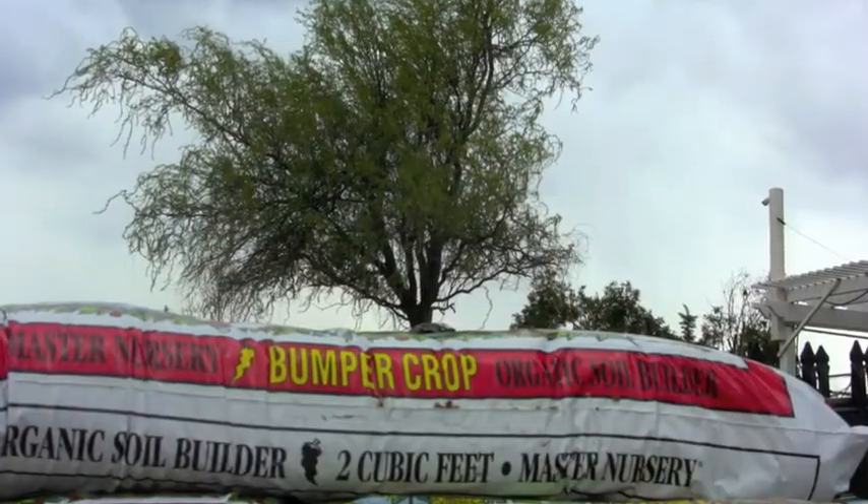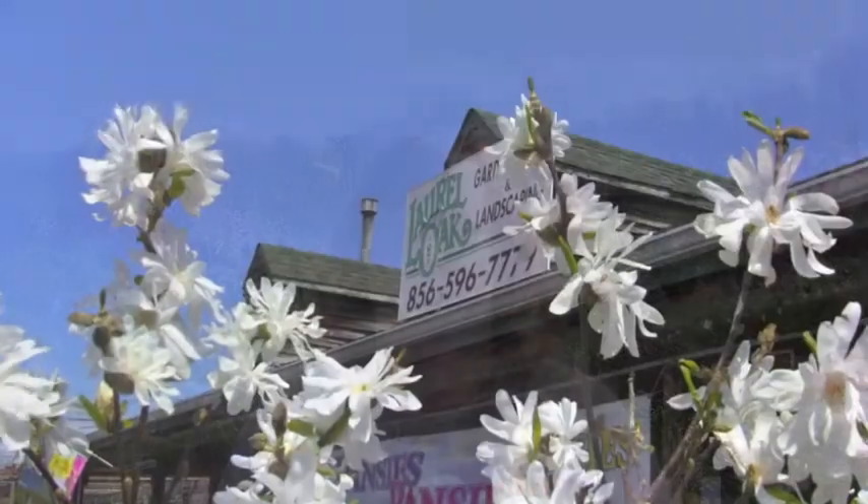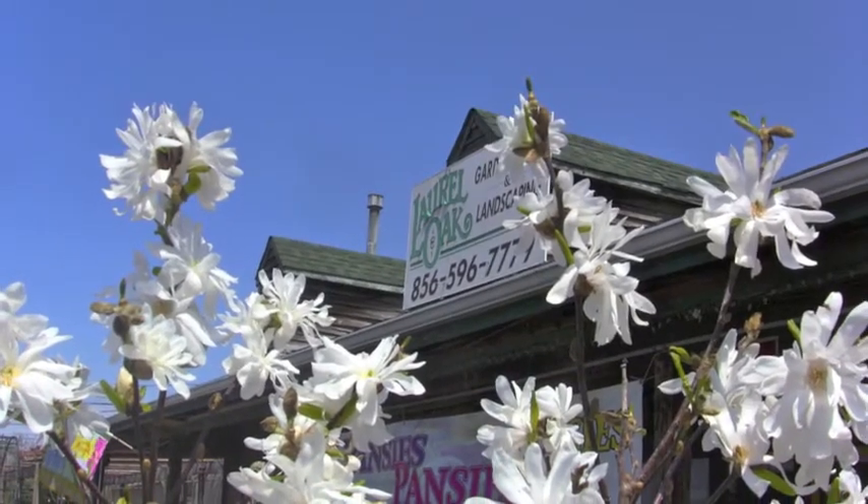Another one is Bumper Crop. That's used when you're planting shrubs or trees in the ground — it's fabulous. In the old days, you used to have to take your topsoil and mix it with peat moss, sphagnum, and all sorts of things. With Bumper Crop, it's all there — all organic, very high quality, and plants absolutely thrive when planted with it.